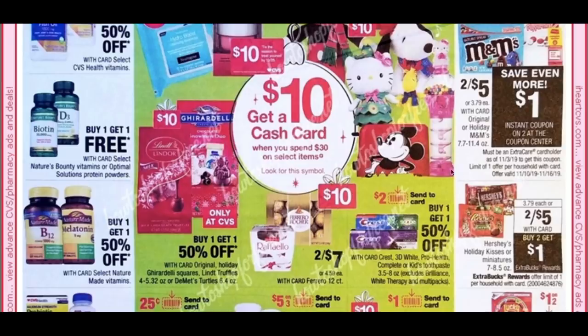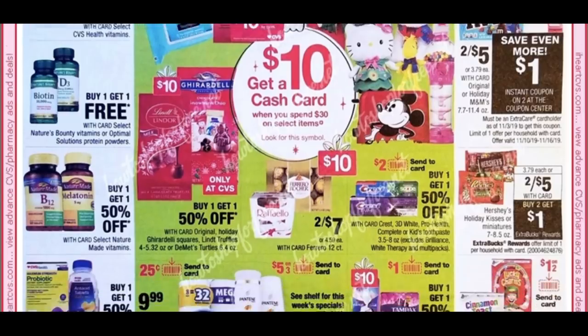We have Holiday M&Ms at 2 for $5. We're going to get a $1 off two coupon at the Coupon Center, making them 2 for $4. And Hershey's Kisses and Holiday Miniatures are also 2 for $5 — when you buy two, you get a $1 extra buck.